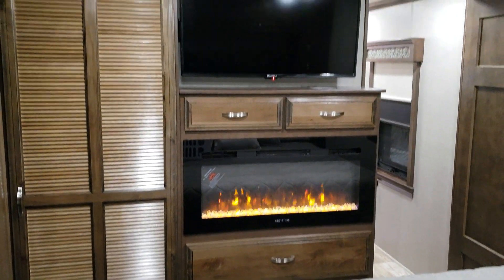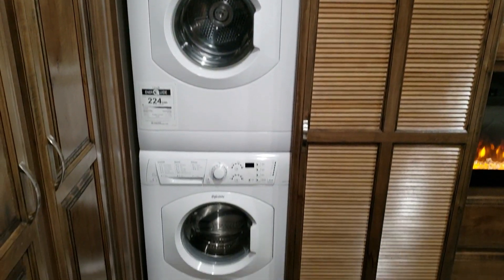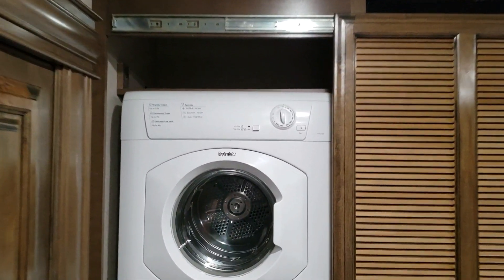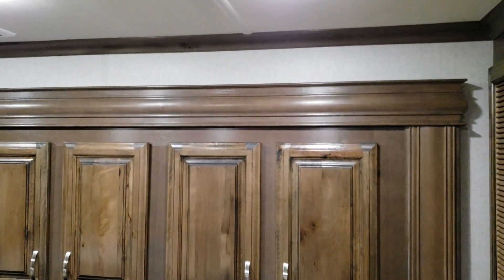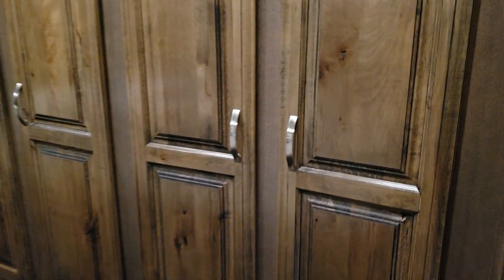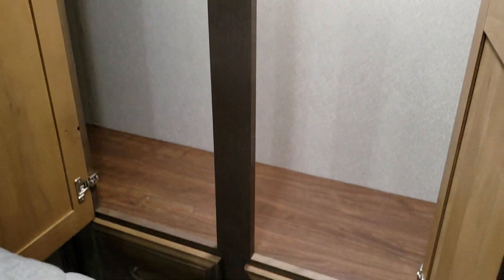There's a TV, and this cabinet right here slides over — behind it you've got your washer/dryer. There's also a slide out on this side of the bed with a closet and a couple more drawers. Four small drawers down there, and the closet space has lights and hanging bars in it.